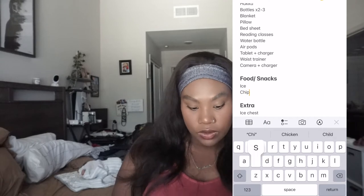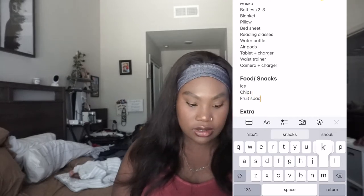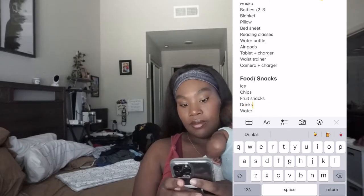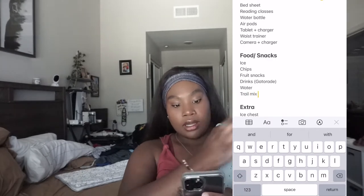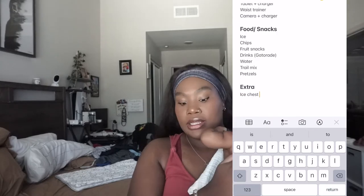Moving on to foods and snacks: we're going to need ice, some chips, fruit snacks, drinks, water, maybe Gatorades, trail mix, and maybe some pretzels.